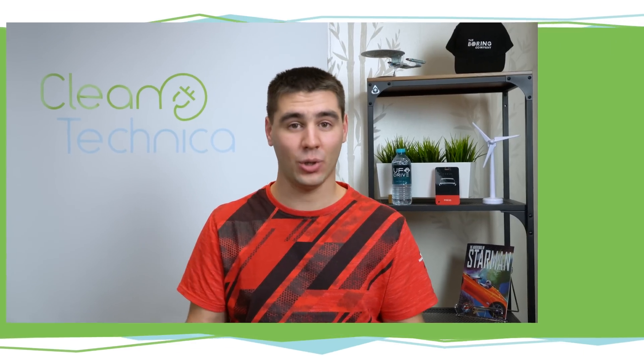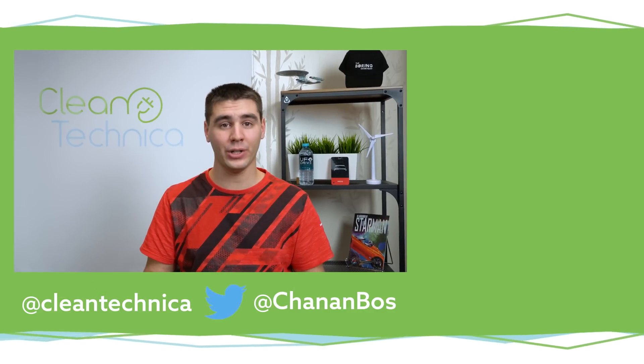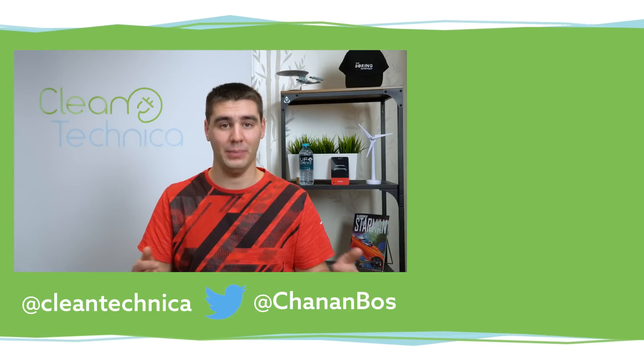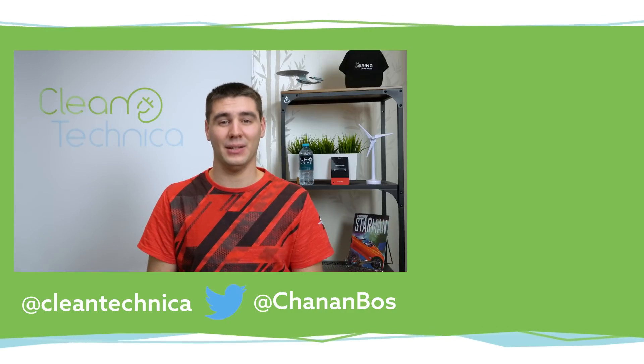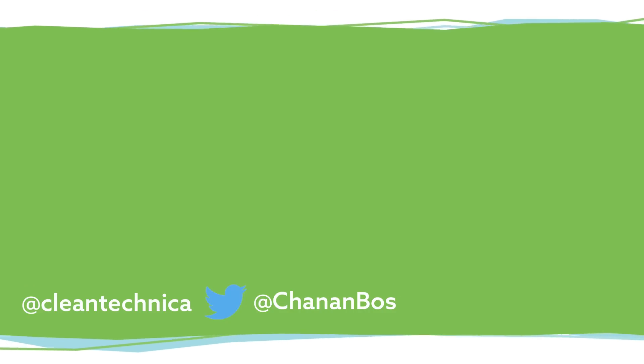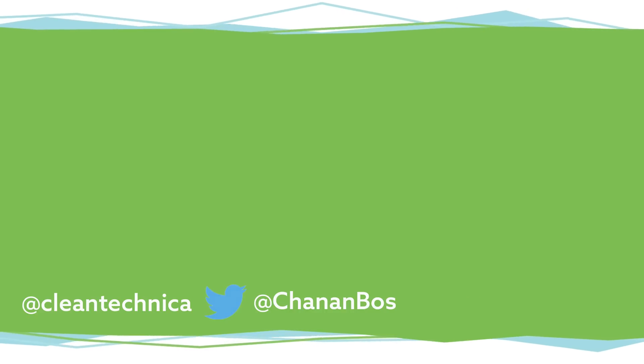And that is it for this episode. I just want you guys to know I made this entire video, including the research, within just a little bit over 12 hours — it was a bit of a challenge. If anything quality-wise is not as you expect, well, I hope you guys enjoyed it anyway. I hope this information was helpful for you to better understand what the Cybertruck really is and how successful it will be. Other than that, have a wonderful day. Till next time.